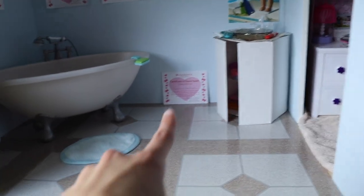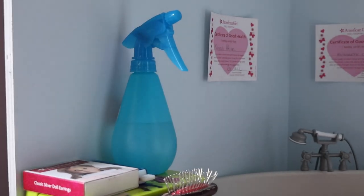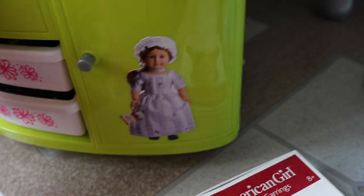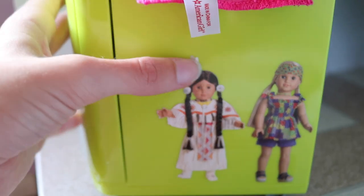Here's the bathroom. I still need to hang that up — I don't know why I didn't do that before I started this. Basically this looks the same too. I haven't gotten any furniture for it. I've put a bunch of stickers on this — so there's Caroline, Rebecca, and Rebecca. And then over here I have Kirsten, Rebecca, Kit, and her puppy. Grace. And then there's Felicity. And over here we have Kaya, who I tried to move but obviously failed.